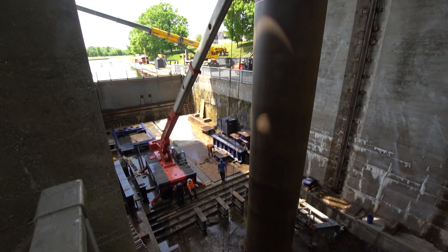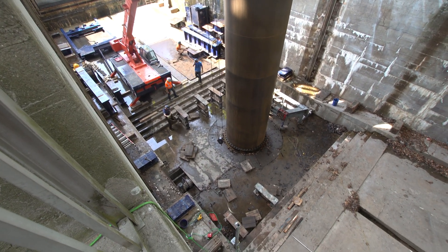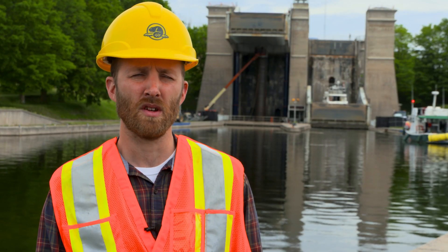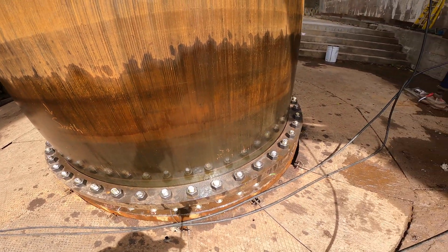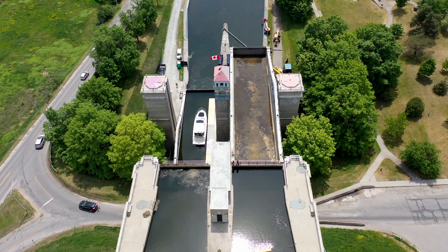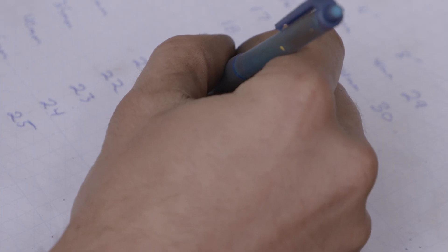Now, after decades of use, these rams are starting to show their age. These sections are original, and they've just reached the end of their service life. We felt that we needed to replace these components to ensure continued operation of the site. Not an easy task, but Western Mechanical has the equipment, crew, and game plan to get it done.